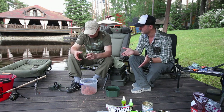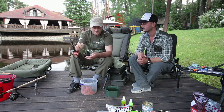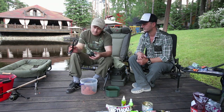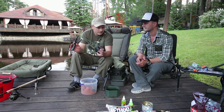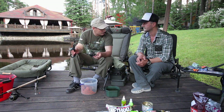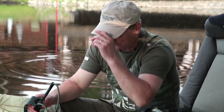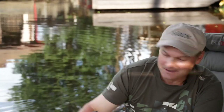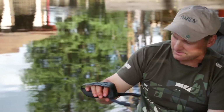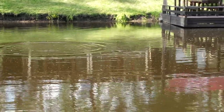The balls are made, the catapult is ready. We'll feed our spot. We shot the balls to our spot. The spot is now fed. I think that will be enough to catch some fish. We hope for that.